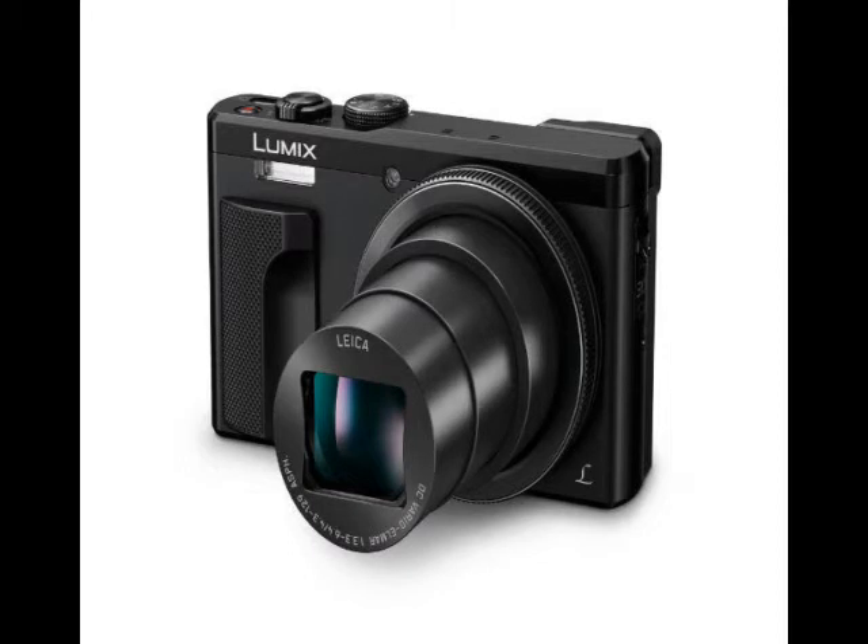The Panasonic Lumix DMC-ZS60 travel zoom camera offers video recording in 4K resolution (3840x2160 pixels) at 30fps, and Full HD resolution (1920x1080 pixels) at 60fps in MP4 file format. Its 4K photo function also allows users to extract an 8 megapixel still from 4K video.